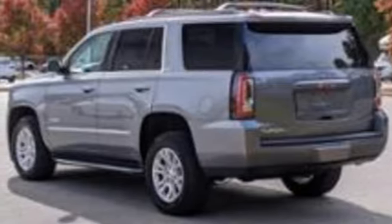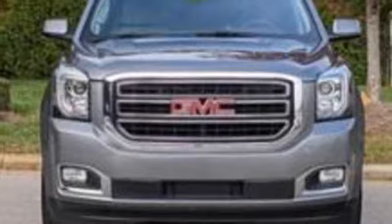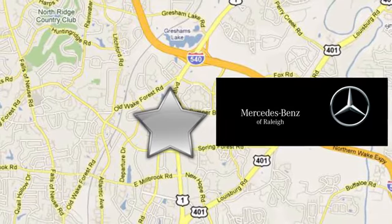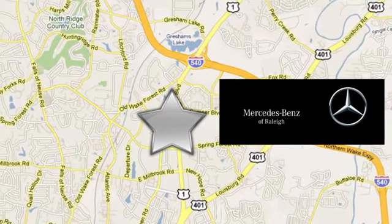Memory Exterior Door Mirror Settings, and Heated and Ventilated Leather Bucket Seats. Hurry in today for a test drive. Since 1969, Mercedes-Benz of Raleigh has been the name you can trust. We are conveniently located at 5607 Capitol Boulevard in Raleigh, North Carolina.